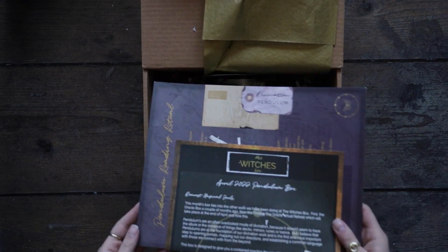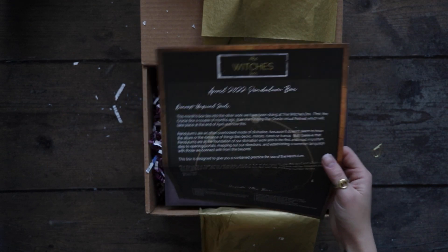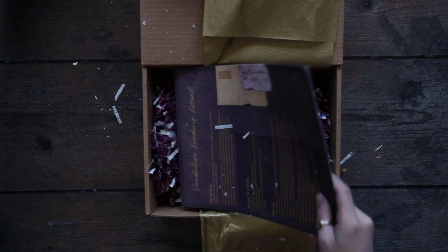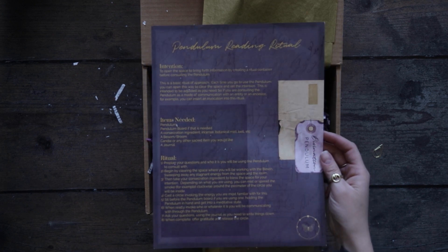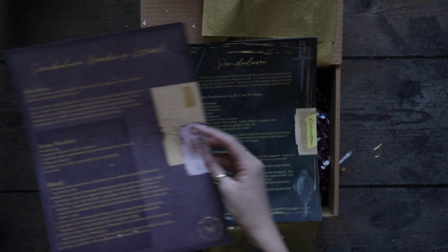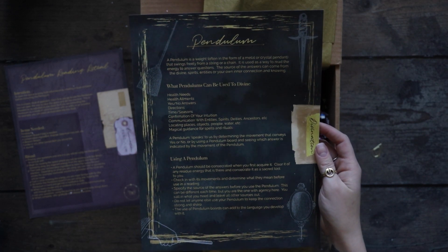April 2022 pendulum box. So this is a list of all the things in the box, but I personally like to keep it a surprise so I'm going to set this aside and then we'll check back with it at the end. We have these grimoire pages, a pendulum reading ritual, and then just some more information on how to use a pendulum.